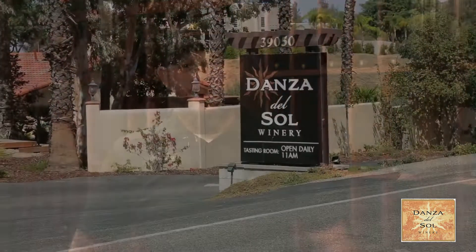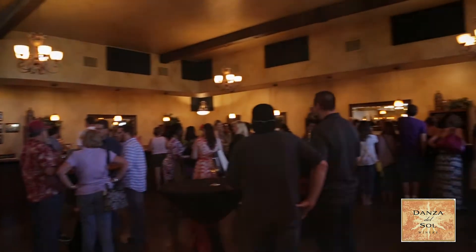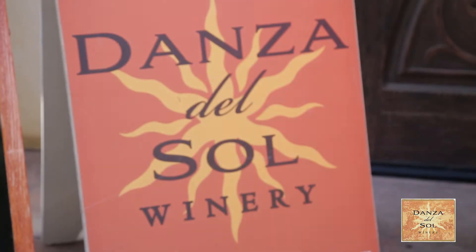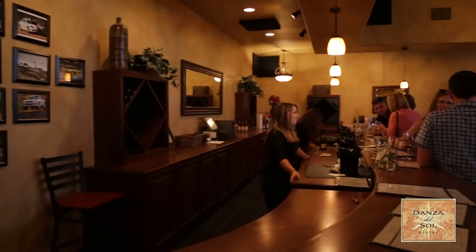Hey everyone, this is Sean Miller at Donza del Sol Winery. I'm the current tour director here at Donza del Sol and I deal with everything that is wine education oriented here. I always tell customers that we don't necessarily specialize in one thing. What we do specialize in is being extremely approachable, and that's from our wine to our tasting room.